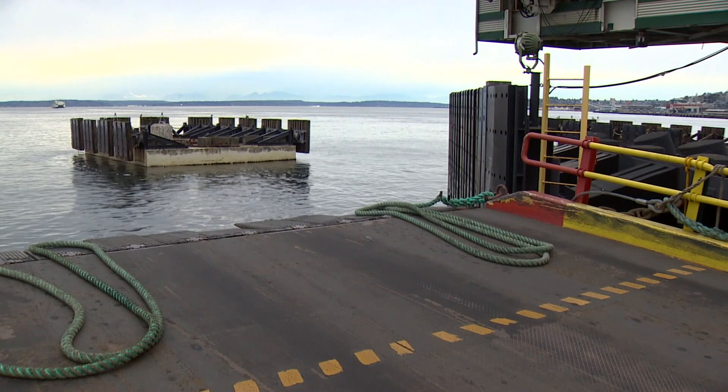The important thing to note is that we're at Coleman Dock in Seattle right now, where it's a little bit easier to get to electricity. The focus now is on getting electricity to some of the docks in more remote parts of western Washington. Reporting live in Seattle, Anjali Kakaday, King 5 News.